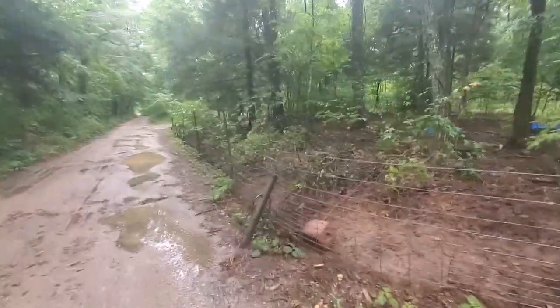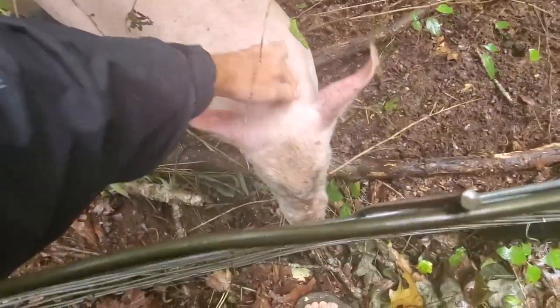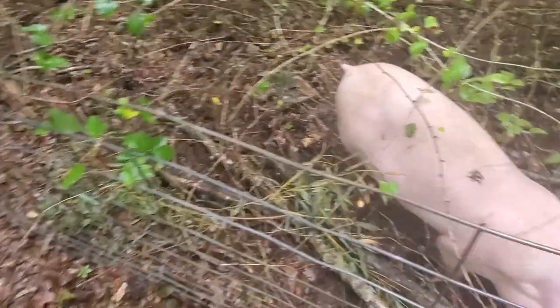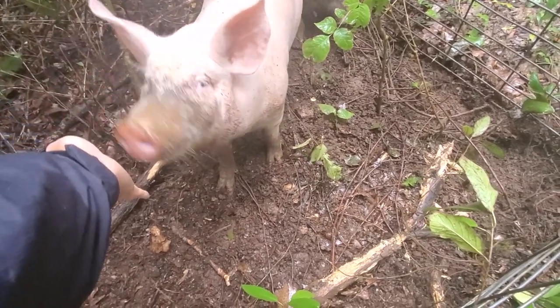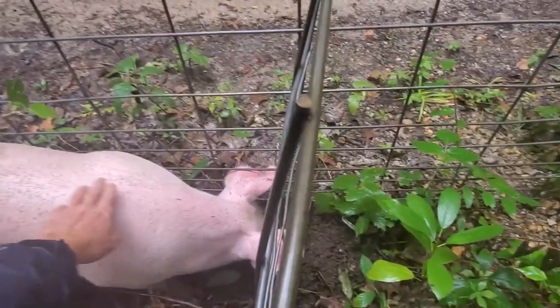Got some piggies. I don't have any food for you, I'm sorry. Oh, I got a little piggy — you want some food? I don't got no food for you. I'm sorry, piggy.